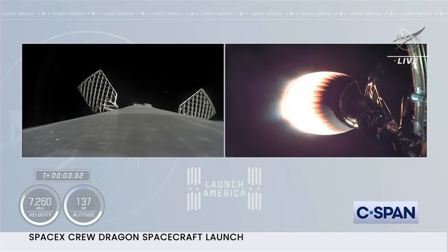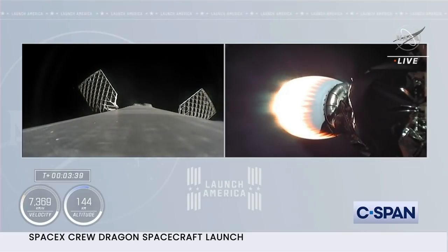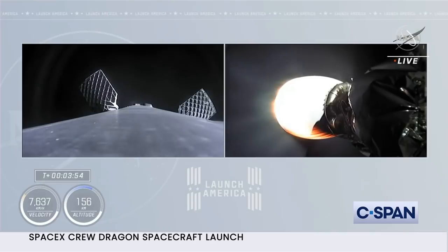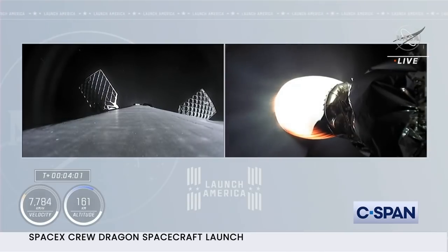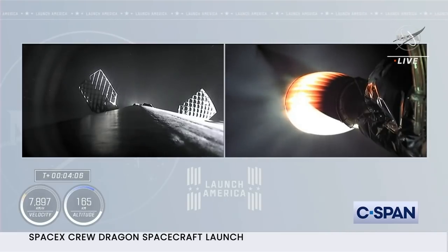The first stage is continuing to coast up to apogee — it's unpowered. It'll reach a peak height and then begin to descend back toward Earth's atmosphere, where it will light three engines to slow down in preparation for a landing burn on the drone ship in the Atlantic Ocean. The grid fins are deployed. Trajectory nominal. We're pulsing the thrusters. Acquisition of signal at Bermuda. We're beginning to move the first stage into position so it can do the entry burn.